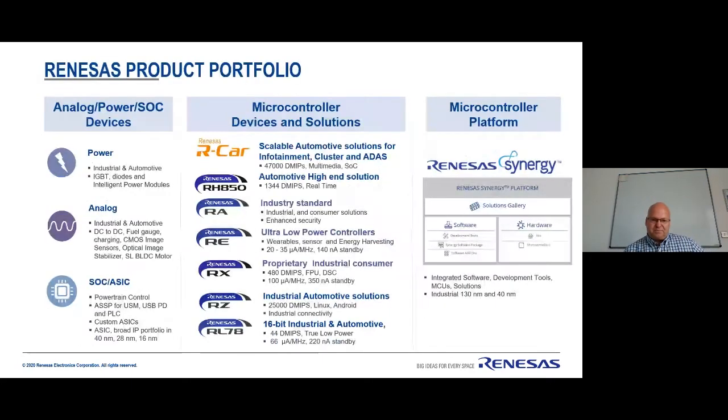So first of all, who are Renesas? Renesas is the merging of Mitsubishi, Hitachi, and NEC Semiconductor along with IDT and Intersil. Today we support many different types of product — analog and power devices, sensors, ASIC — as well as our main business which is microcontrollers. We have a huge range of both proprietary and ARM devices, plus our Synergy platform. But today I'm here to talk about our RE family and how we can support energy harvesting applications, particularly in IoT devices.